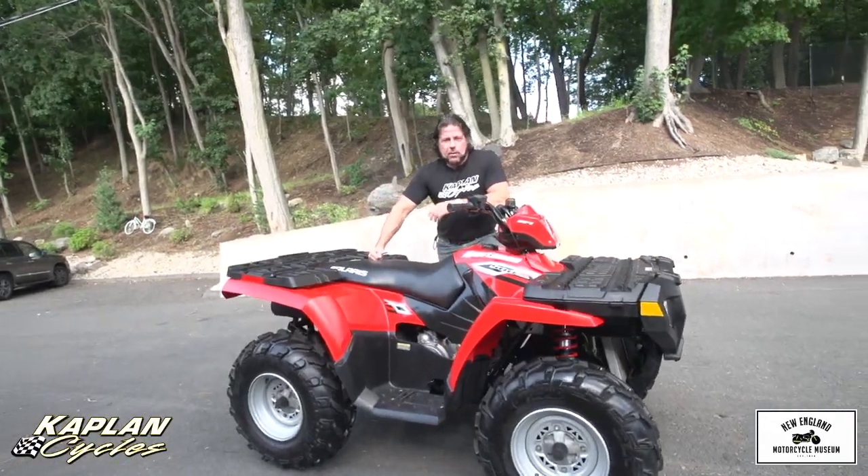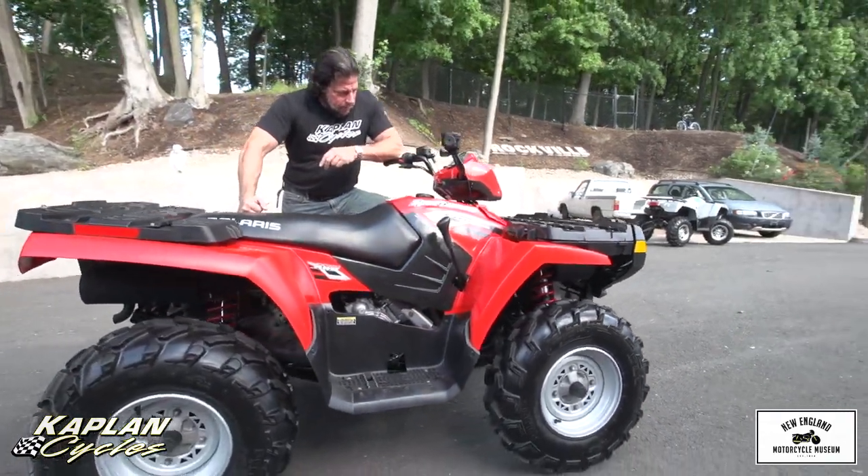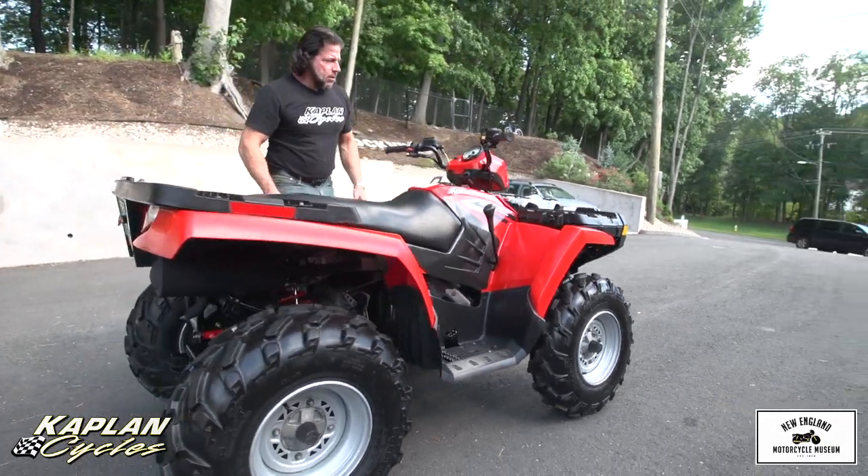This is Ken Kaplan from Kaplan Cycles. We're a bike shop — we don't do a lot of quads here, but we just got in this awesome Polaris Sportsman 500 high output.